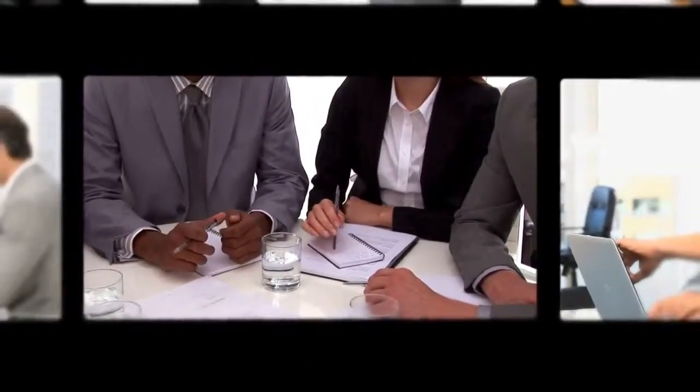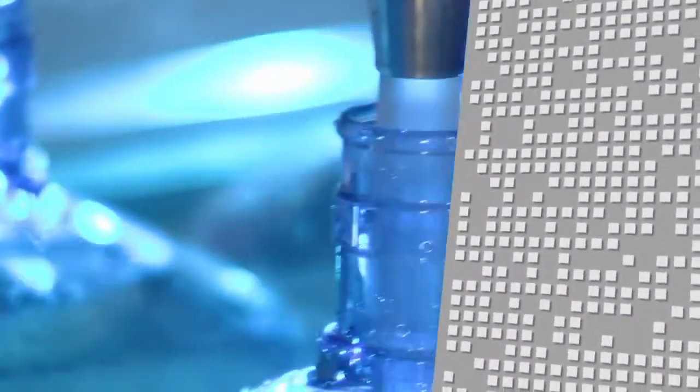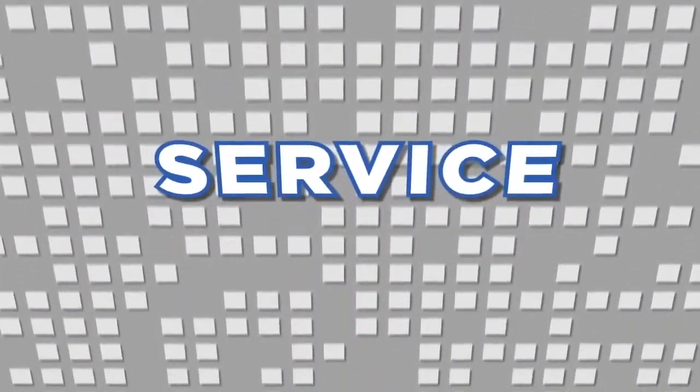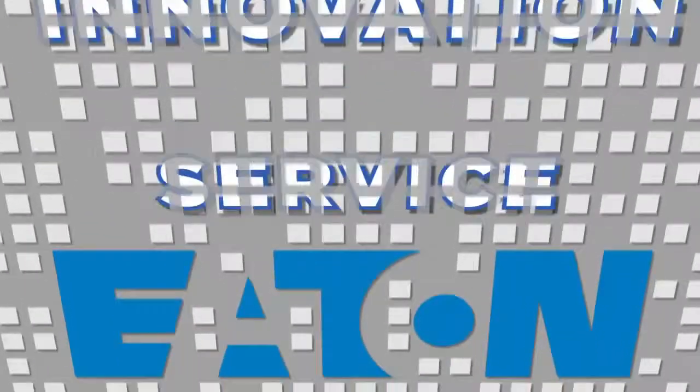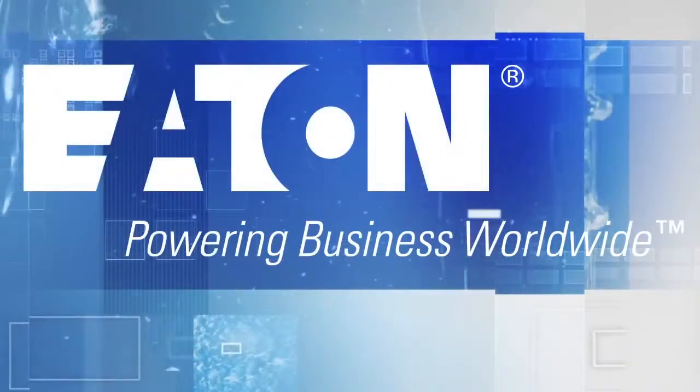For companies around the world using any process that uses a liquid, the choice for application expertise, innovation, and exceptional service filters down to one company: Eaton — powering business worldwide.